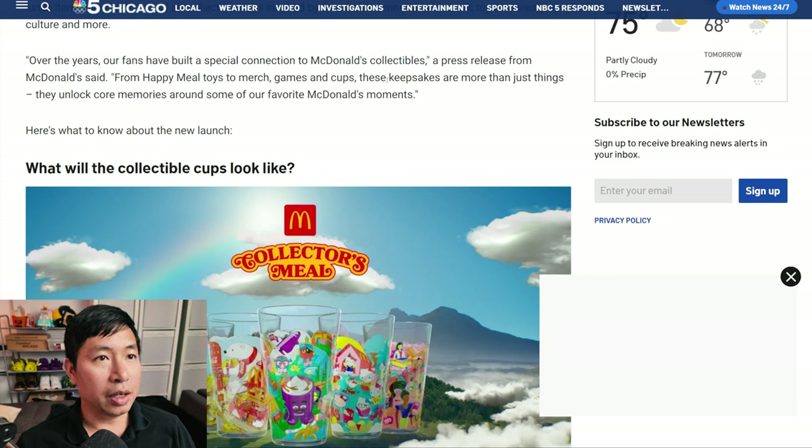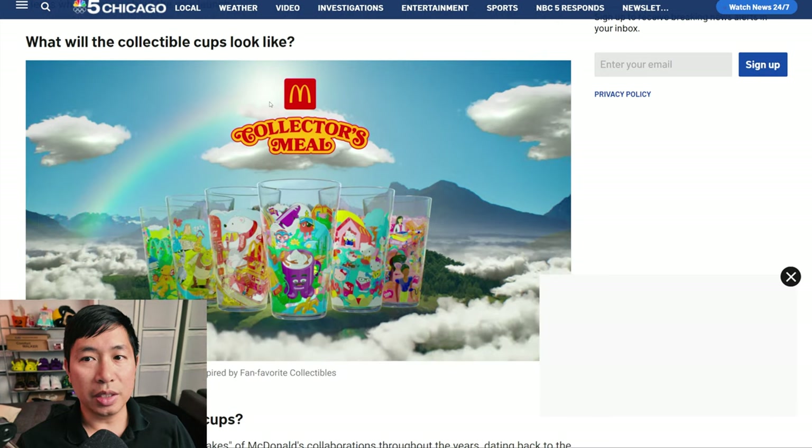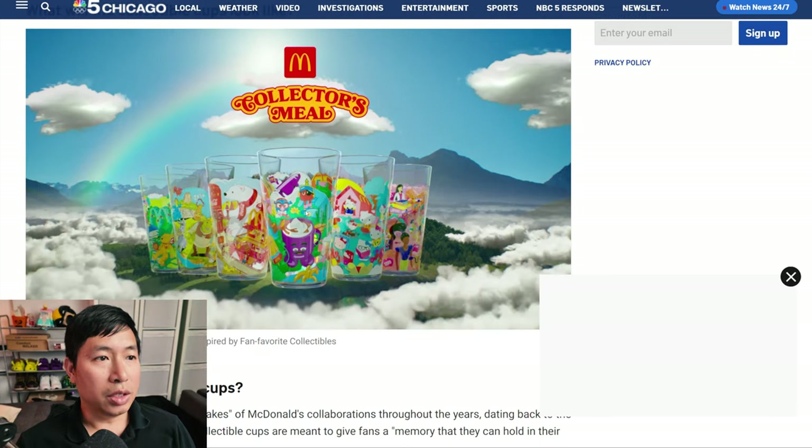From the McDonald's press release: 'Over the years, our fans have built a special connection to McDonald's collectibles — from Happy Meal toys to merch, games, and cups. These keepsakes are more than just things; they unlock core memories around some of our favorite McDonald's moments.' Here are pictures of the six collectible cups you can get with the collector's meal.